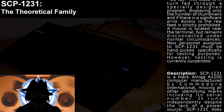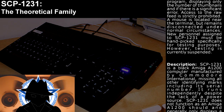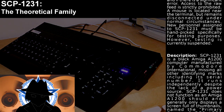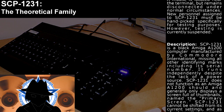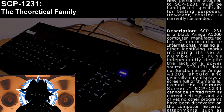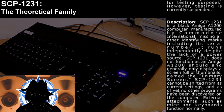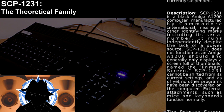Description: SCP-1231 is a black Amiga A1200 computer manufactured by Commodore International, missing all other identifying marks including its serial number. It runs independently despite the lack of a power source. SCP-1231 does not function as an Amiga A1200 should, and generally only displays a screen full of thumbnails, named the primary screen. SCP-1231 cannot be changed from its current settings.